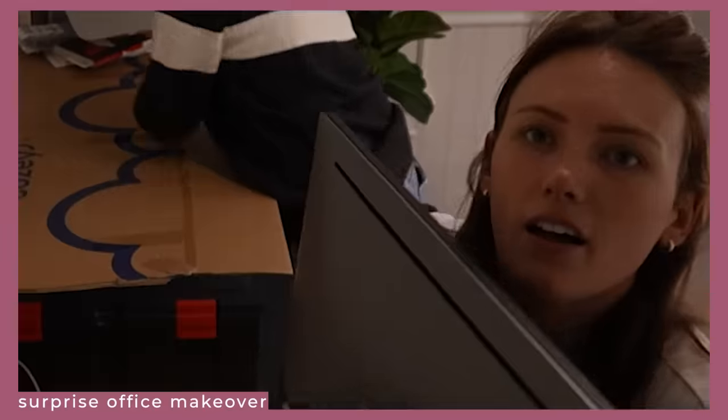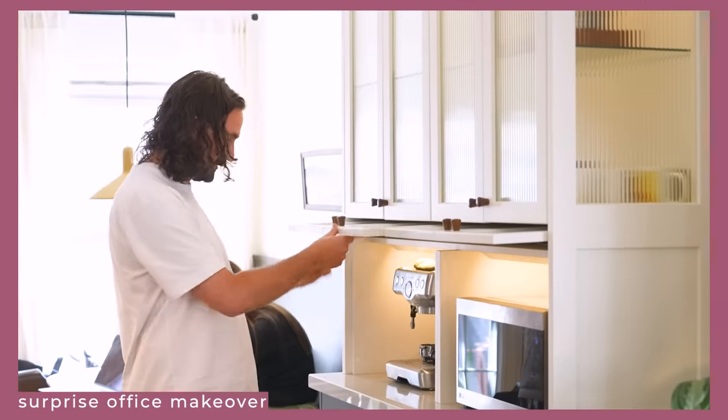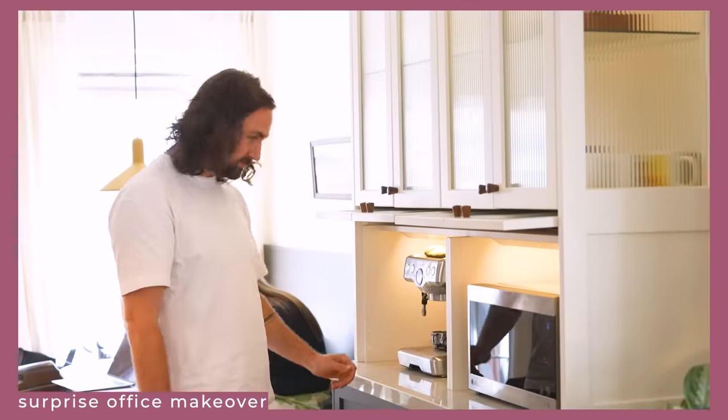Kelsey has a really sweet surprise office makeover planned for Elliot while he's out of town. I really like Elliot. I think he and I have bonded over the last year, so I am beyond excited that I get to give a helping hand for this makeover.